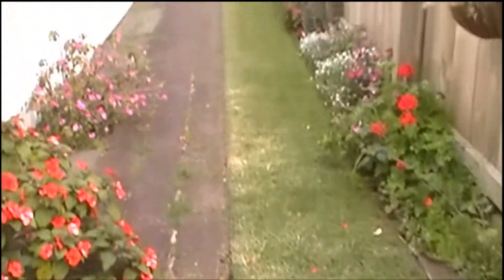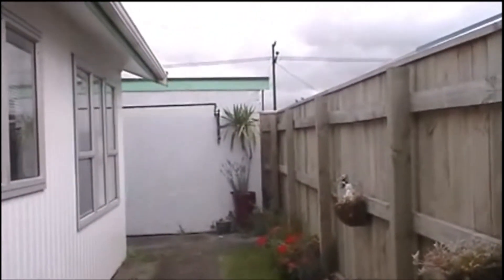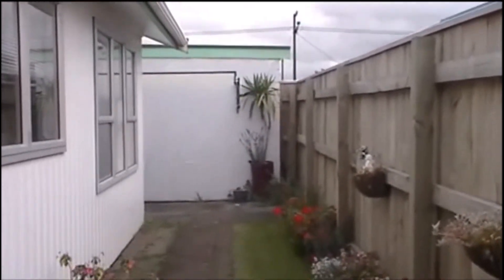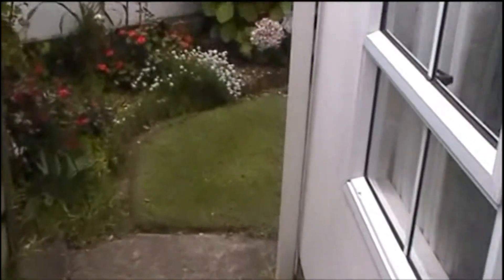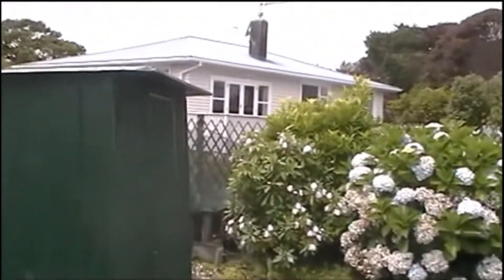Here we are in the conservatory, just off the lounge. Coming outside to the small easy-care section. The clothesline is down off the side of the garage. And around this way, we have nice and neat gardens and a garden shed.